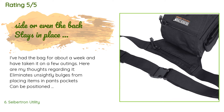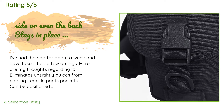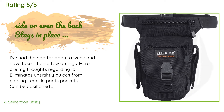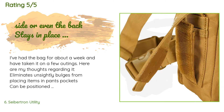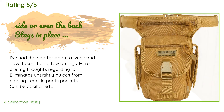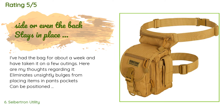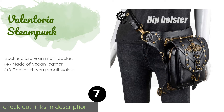A customer said: I've had the bag for about a week and have taken it on a few outings. Here are my thoughts: it eliminates unsightly bulges from placing items in pants pockets; can be positioned anywhere on the leg — front, side, or even the back; stays in place when running or sitting; is comfortable — you'll hardly remember you're wearing it; doesn't look as nerdy as a fanny pack; has large, strong zippers; holds a surprisingly large amount; and has an intuitive design — I can operate the buckle and insert or remove items without breaking stride, all with one hand.